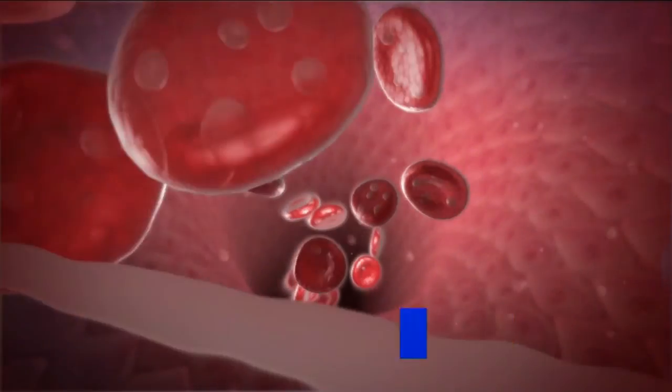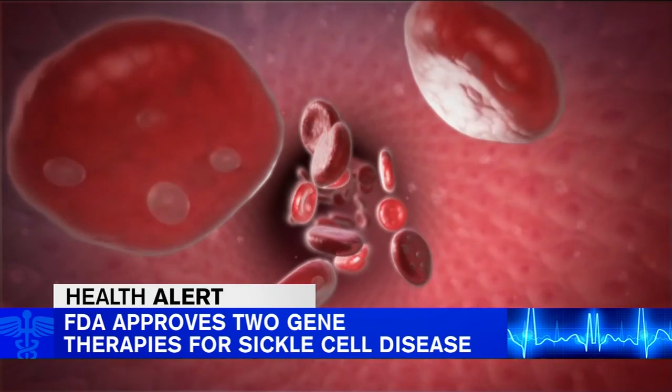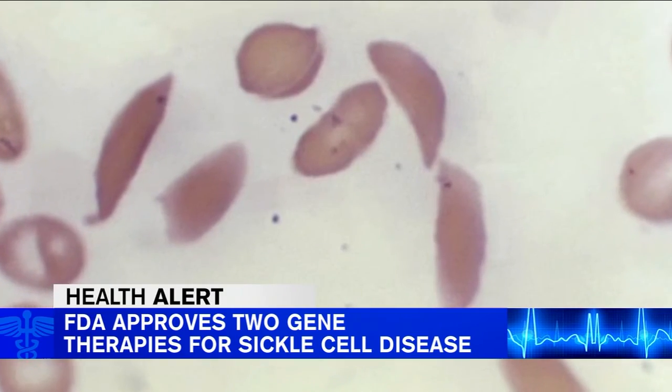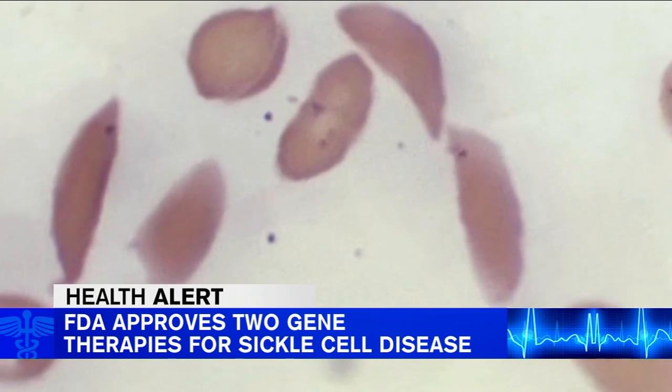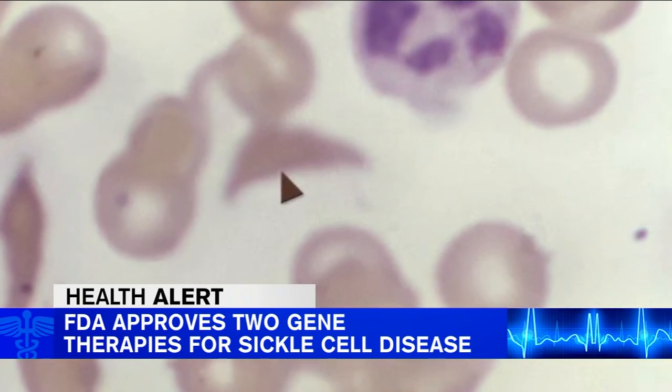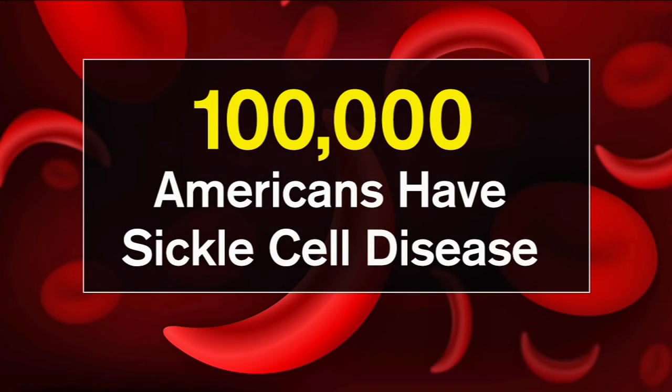In this afternoon's health alert, the FDA today approved two groundbreaking new treatments that can cure sickle cell disease. One of them is a new kind of treatment that uses a gene editing technique called CRISPR, but this treatment does come with a major catch. It requires months of preparation, a long stay in the hospital, and chemotherapy. An estimated 100,000 people nationwide have sickle cell, which is an inherited red blood cell disorder that disproportionately affects African Americans.